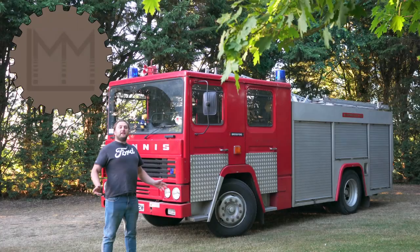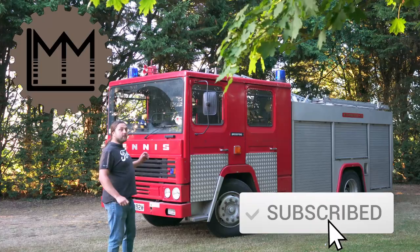Hello everybody and welcome back to LMM. Today we're doing five things you might not know about my Dennis RS.